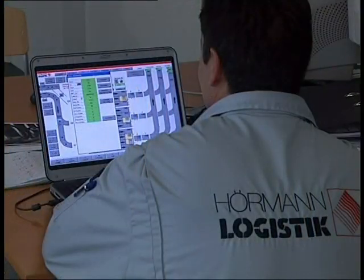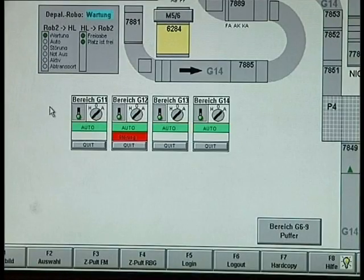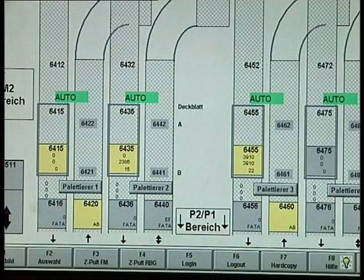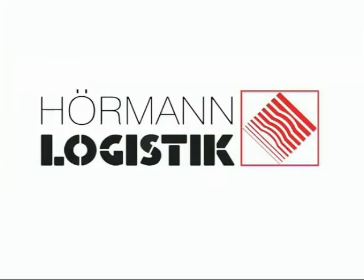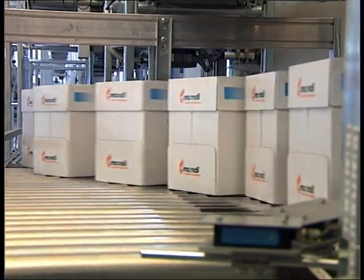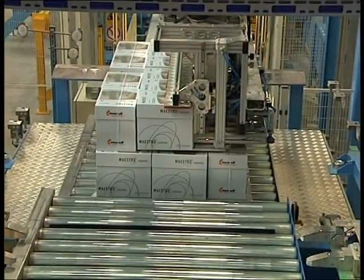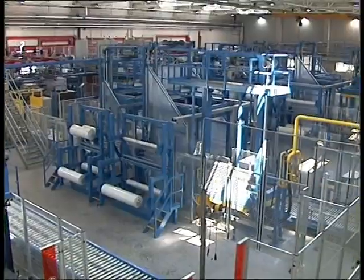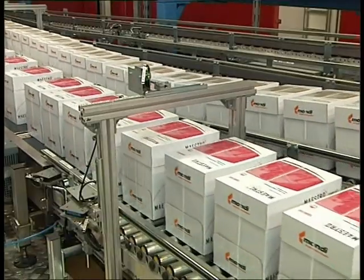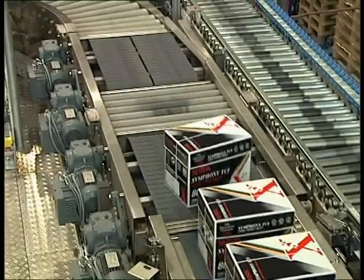The Hermann Logistic visualization system charts and documents the entire material flow at Mondi Business Paper in real time on connected standard personal computers. Behind the package buffer, tracks are switched to the corresponding palletizing robot. The carton lines are routed to the palletizing robots and cartons are automatically oriented into the correct reception position.